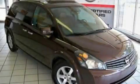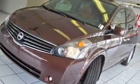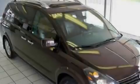This is a 2007 Nissan Quest, a vehicle that can carry what you need so you can drive comfortably. It has a 3.5-liter six-cylinder engine and an automatic transmission.